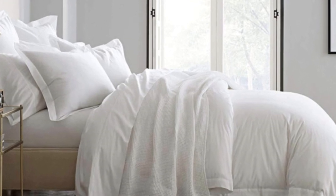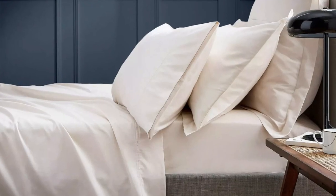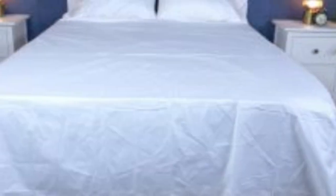The sateen weave makes these sheets feel much softer and smoother than sheets with a percale weave. While they don't feature anything specific for cooling, cotton is breathable so hot sleepers should enjoy these sheets. They have a 300 thread count, which is the sweet spot for traditional cotton sheets. Like some others on this list, these sheets should be fairly durable and long-lasting, however the price could be steep for some.